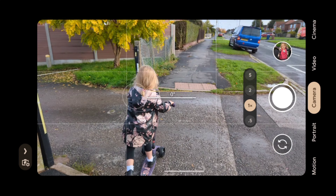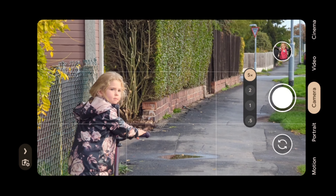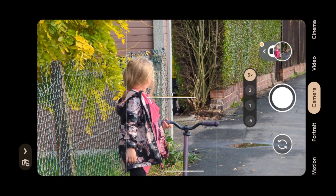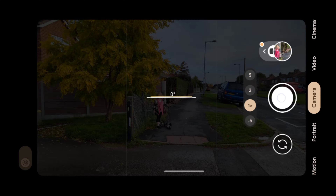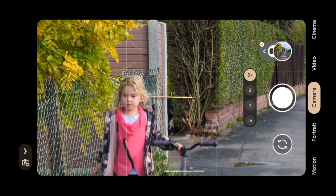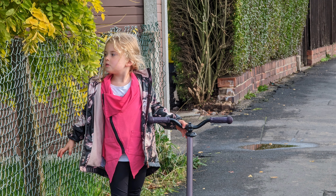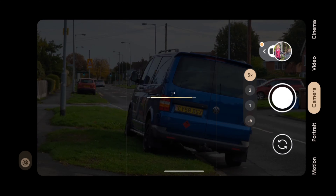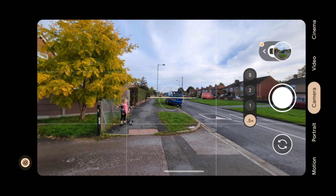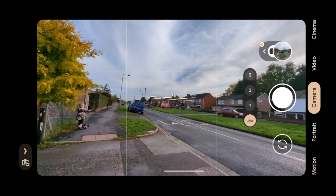I personally use the telephoto all the time for taking pictures, especially portraits of my family and dogs. You are able to do this on the Pixel 6a, but you're not going to get that optical image quality like you can on the 7 Pro. Shooting with the Pixel 7 Pro, you can get really good results at 5x or even closer to 10x zoom. Let's have a look at some of those pictures now.